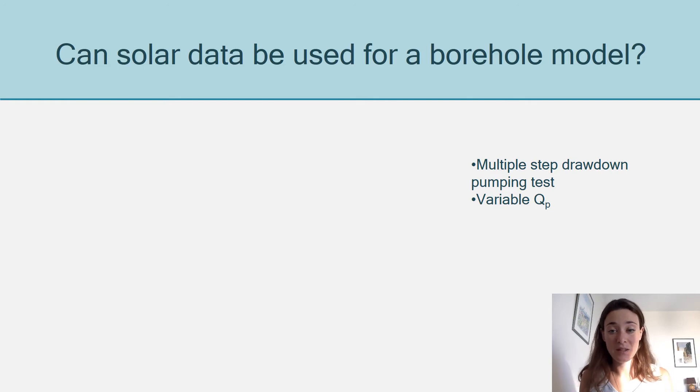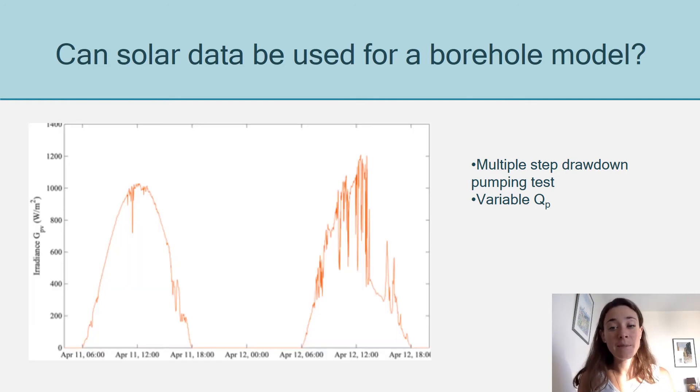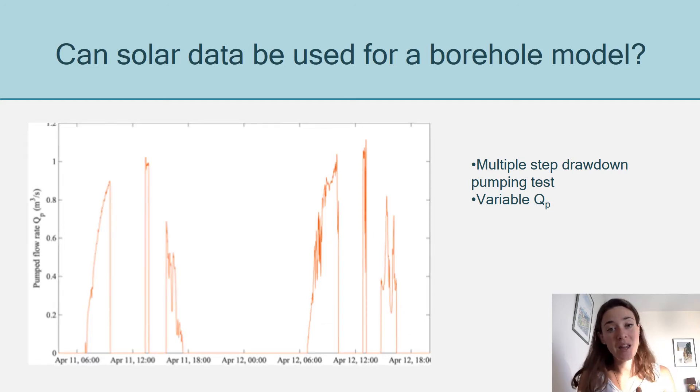If you look at this graph, you can see the irradiance over two days, and in the second graph over the same two days you have the values of the pump flow rates, which are directly proportional to the irradiance.